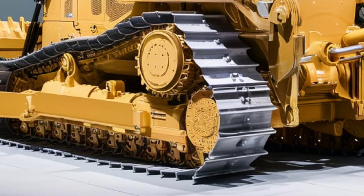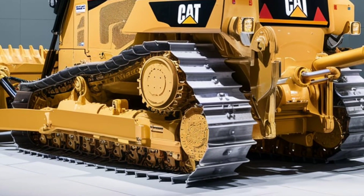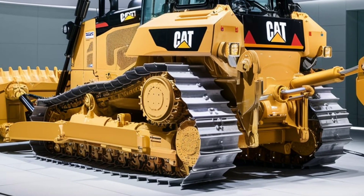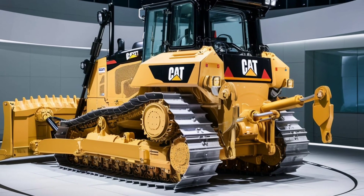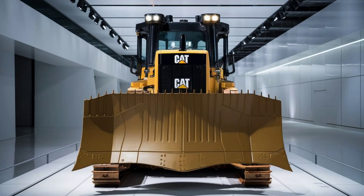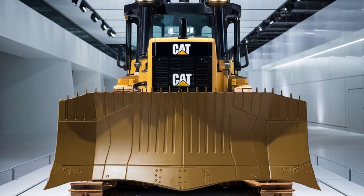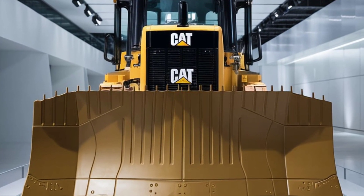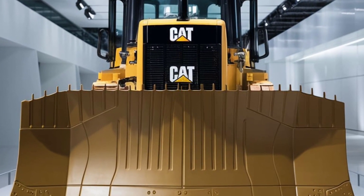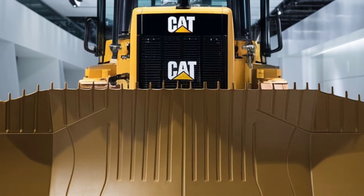Maintenance has also been simplified in the 2025 model. Routine checks and servicing are more accessible thanks to centralized service points and improved machine diagnostics. The CAT D9's onboard monitoring system continuously tracks the health of critical components and alerts operators or technicians if any issues arise. This proactive approach to maintenance helps prevent costly breakdowns and extends the life of the machine.